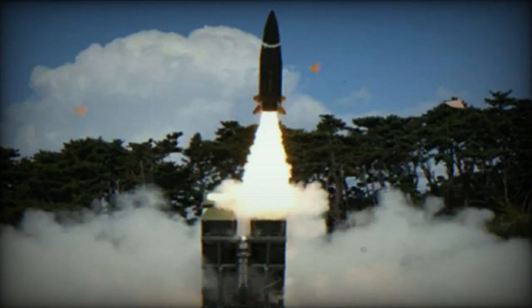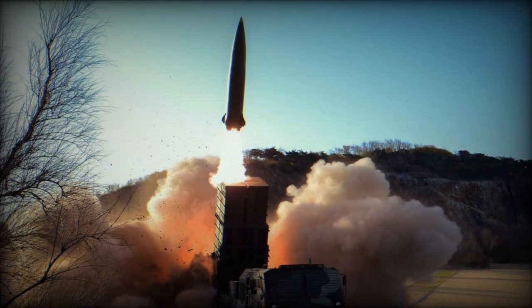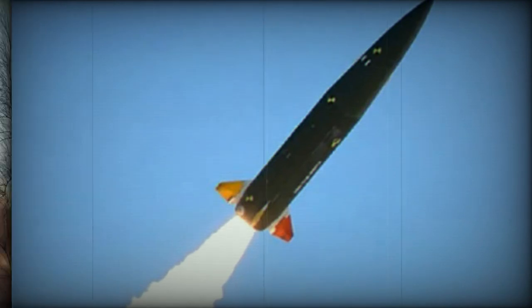Unveiled to the public during the defense exhibition ADEX 2017 in South Korea, the KTS-SM, or Korea Tactical Surface-to-Surface Missile, is currently operational in fixed-land canisters and is equipped with a heavier warhead.